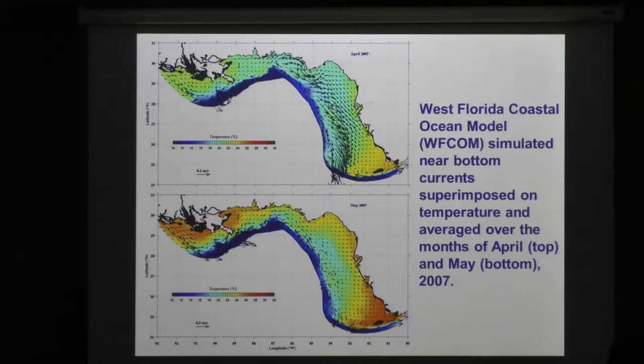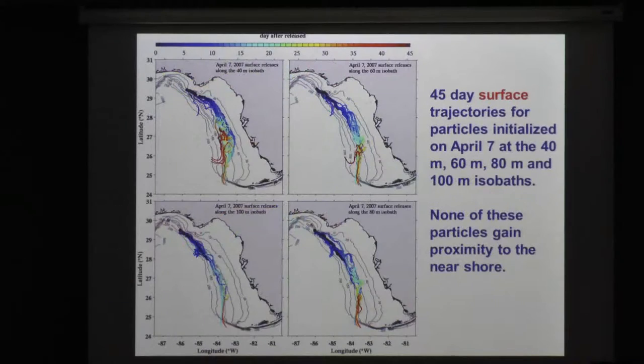We were then able to do a bunch of particle trajectory tracking. These are 45-day surface trajectories initialized on April 7th at the 40, 60, 80, and 100-meter isobath. Over that 45-day period at the surface, none of these particles gained any proximity to the shoreline, so we reject a surface hypothesis.